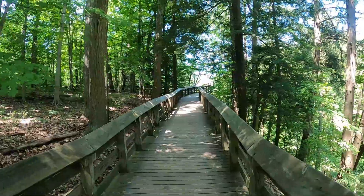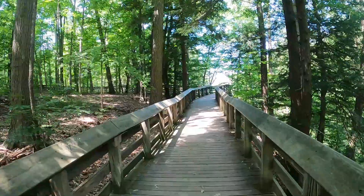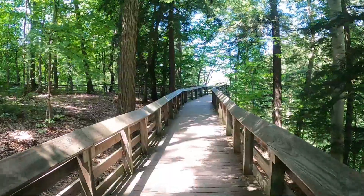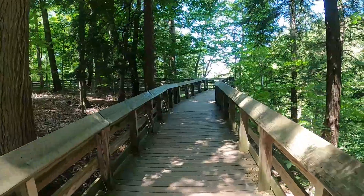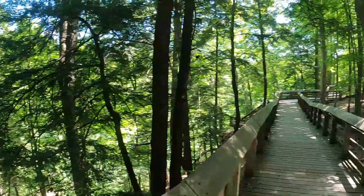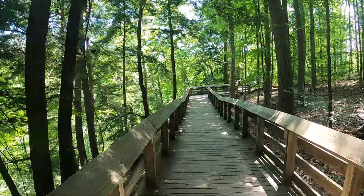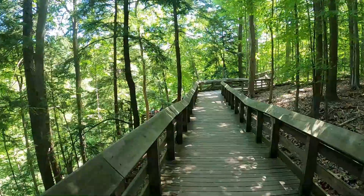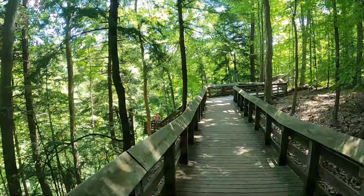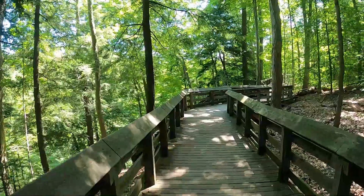Coming to see the falls is a very easy hike here in the Cuyahoga Valley National Park, which is why it's so popular. It has this trail which makes hiking it extremely easy, and it's only a quarter of a mile, covered in all these trees, so it's nice and shaded. It is beautiful.